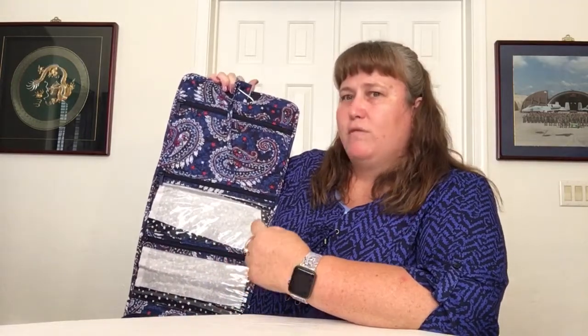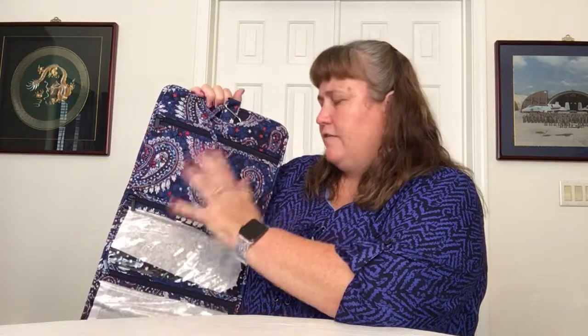The next item is the Iconic Hanging Travel Organizer in Fireworks Paisley. It has ties at the top, which I've already untied, and carrying handles which are great. You hang it up — you can keep it that way at home all the time, fold it up and take it on trips. I have one packed right now as a travel first aid kit with Band-Aids, wet wipes, antiseptic wipes, Tums, Imodium, and similar essentials — I'll be gone nine weeks and want to be prepared.